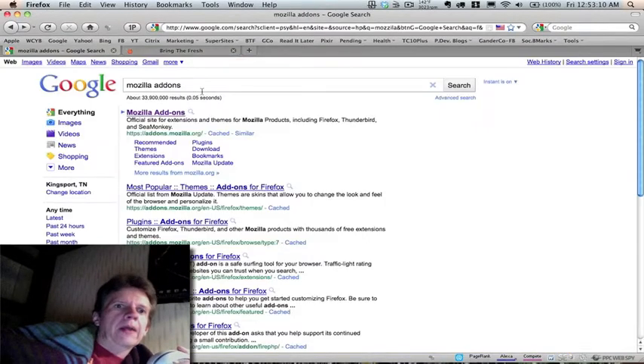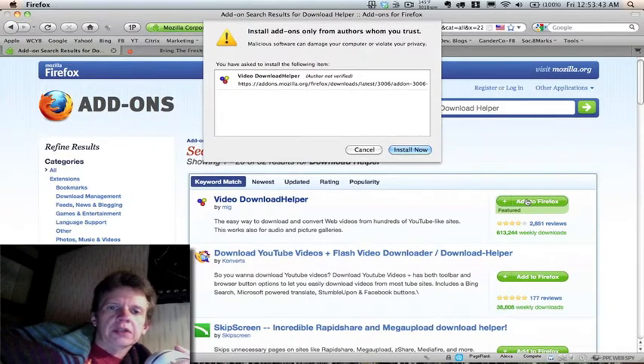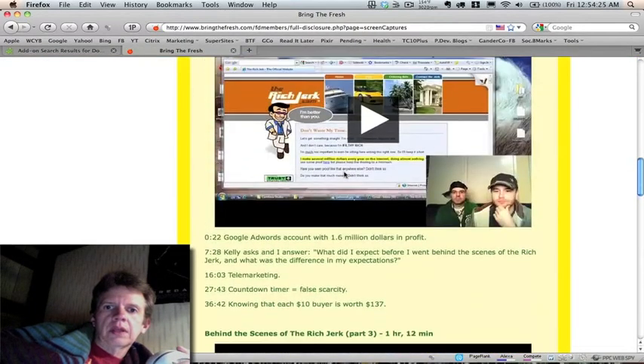Google search Mozilla add-ons, search for 'Download Helper', get it. It's going to help us download videos. It has a lot of features that go with it, so it may seem confusing to get it installed, but once you get it, you're really glad you have it.